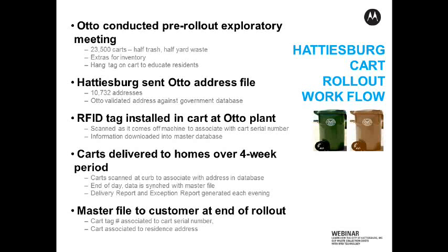What we do with that address file is we verify the addresses against the government database that we have in-house. What that means is we are making sure that all of those house numbers actually exist. We make sure the street names are correct and that kind of thing, because obviously if we're delivering these carts, we need to make sure we're delivering them to actual houses versus something that doesn't exist.